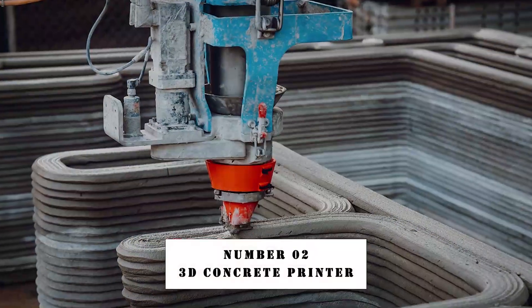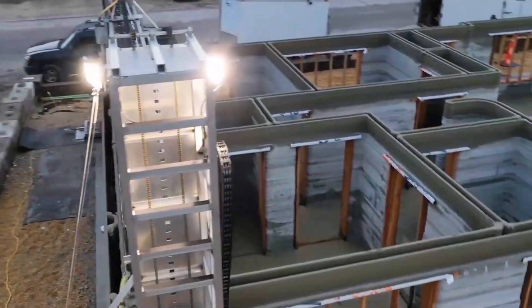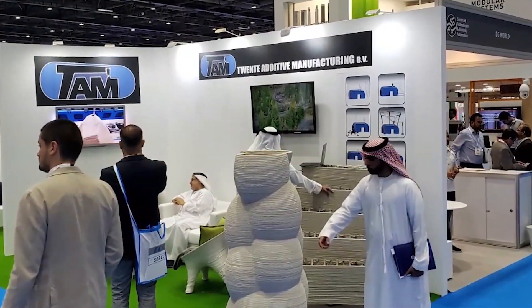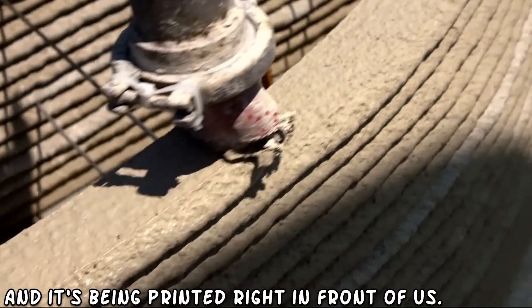Number 2: 3D Concrete Printer. The 3D Concrete Printer comes in at number 2. This machine prints complete buildings layer by layer and is not only fast — it is also capable of creating complicated designs that were previously thought to be impossible to make. The future of construction is here, and it's being printed right in front of us.